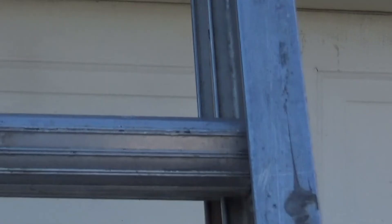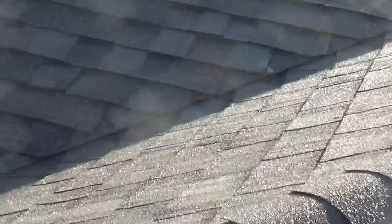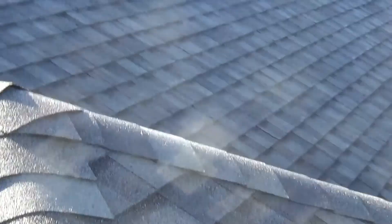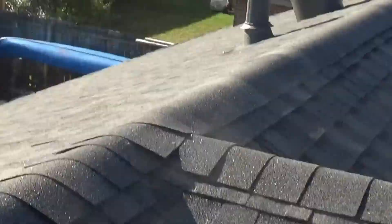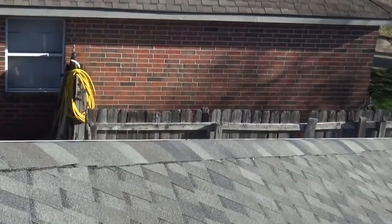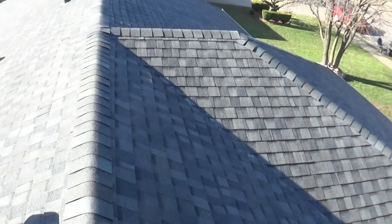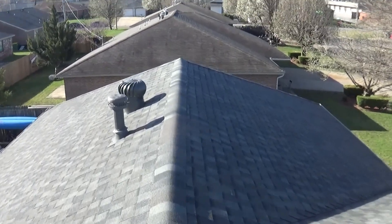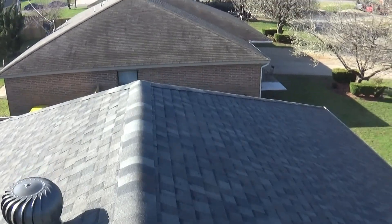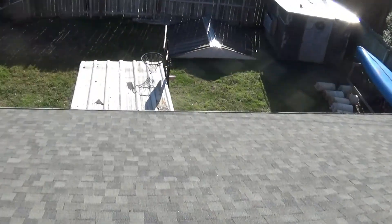I gotta come by and check, make sure these guys got everything done right. Good looking roof. Pretty good. Good — good look over here. All right, good boys.